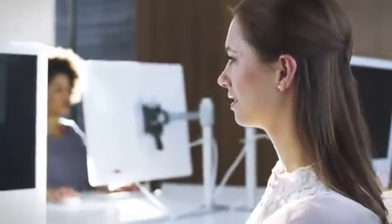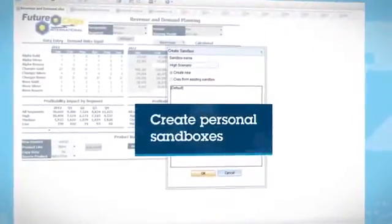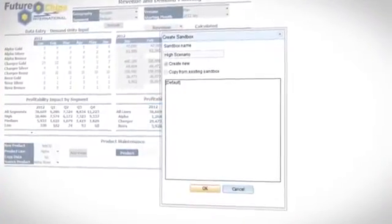Cognos Express lets you evaluate business scenarios with multi-dimensional what-if analysis. You can create personal sandboxes that combine any data, dimensions, assumptions and scenarios to test various business outcomes.